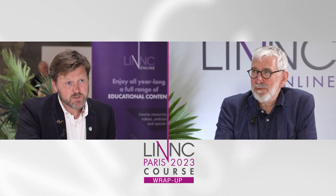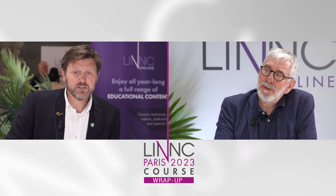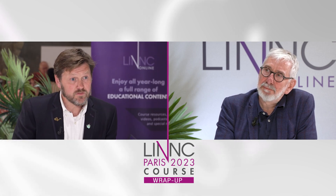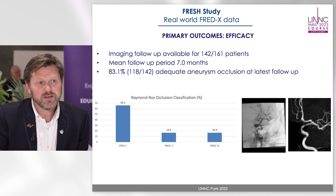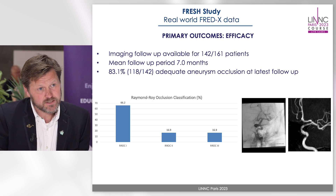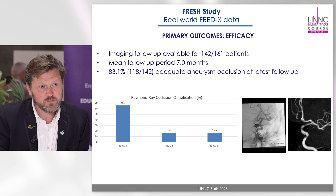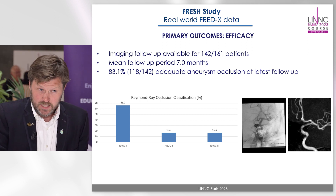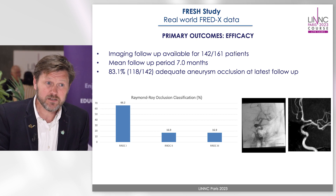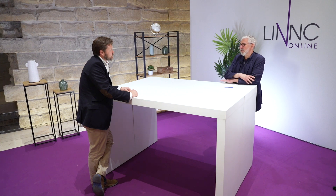Regarding efficacy, what are the results of the series? The efficacy is very comparable with other published results on flow diverters, with an 83.1% adequate occlusion rate, of which 16% was a Grade II Roir-Raymond classification. So a 66% complete occlusion rate, but 83% adequate — very interesting results.